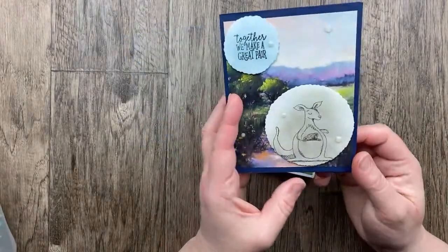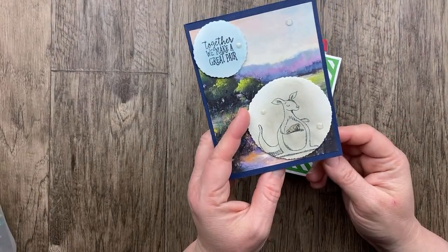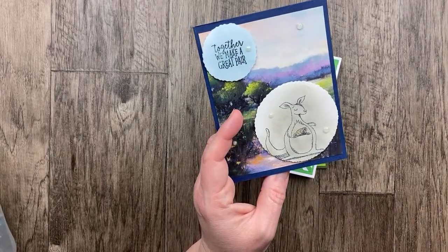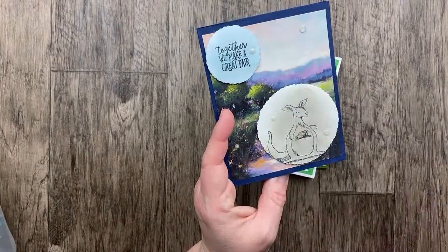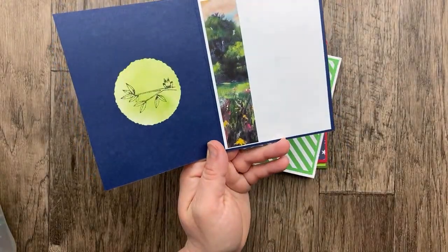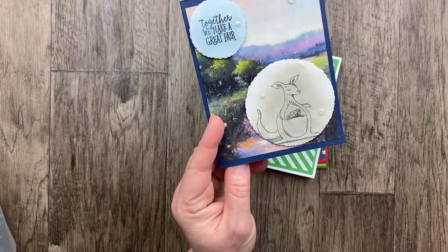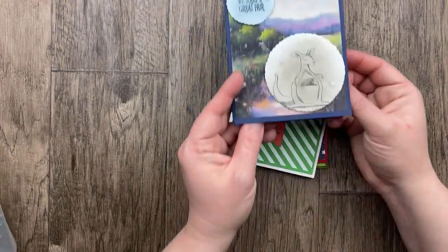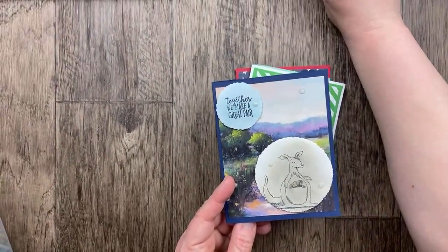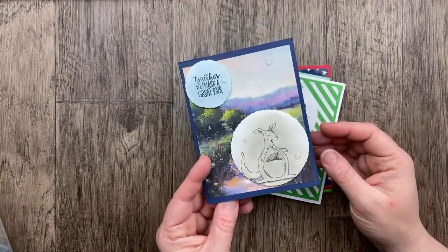Our next card is from Tyra Marshall and she uses a cute animal stamp set — the Animal Outing stamp set — paired with the Meandering Meadow designer paper. Isn't it just the cutest? We've got a little kangaroo with the koala in the pouch. 'Together we make a great pair.' I'm going to just scoot my camera back — I don't think I'm in the right frame there. Hopefully that's better!